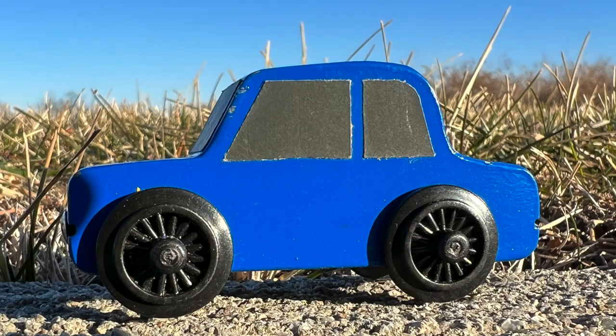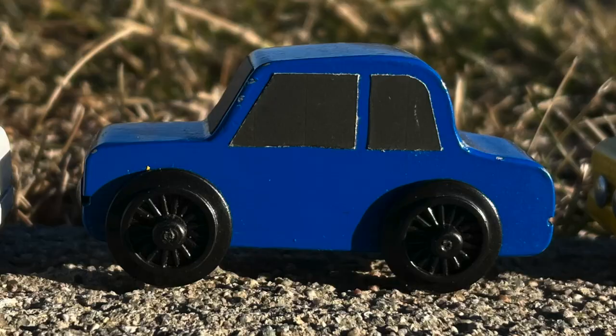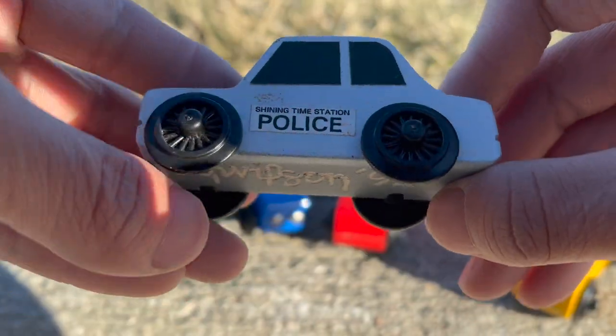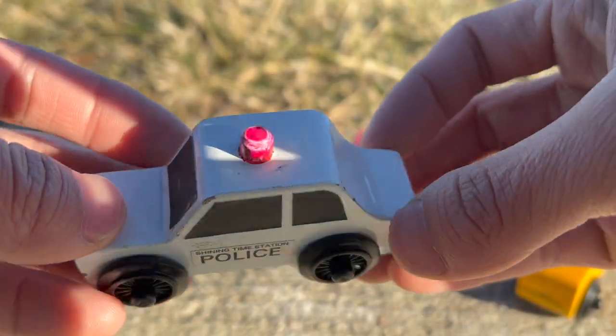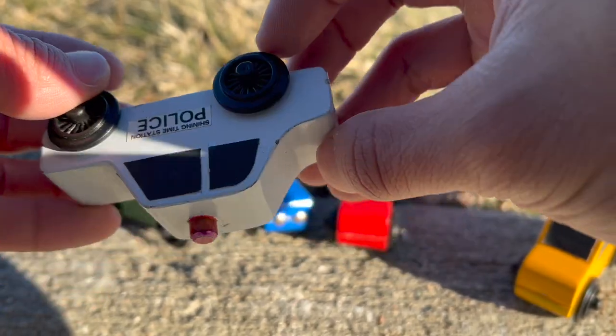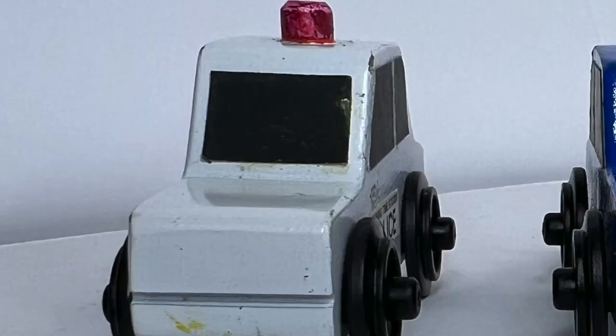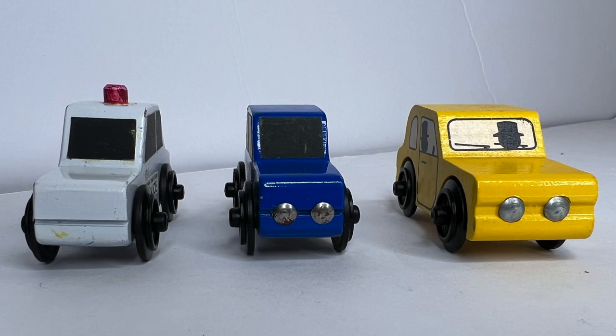Police car and blue car — both resembled the yellow Sir Topham Hat's car. The police car was the very first concept design. It has beveled sirens and Shining Time Station police graphics, but no headlights. As they went through more iterations, they added headlights starting with the blue car.